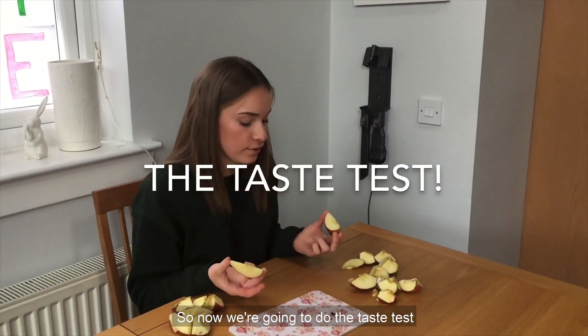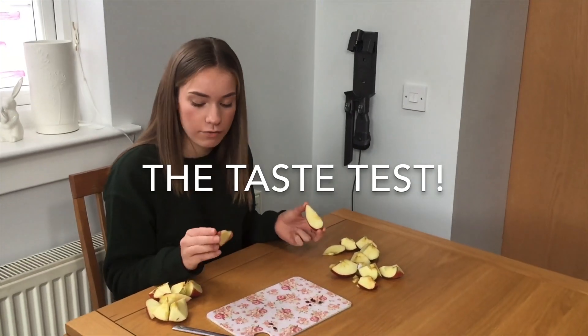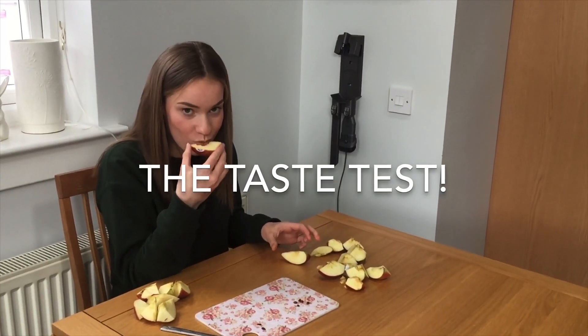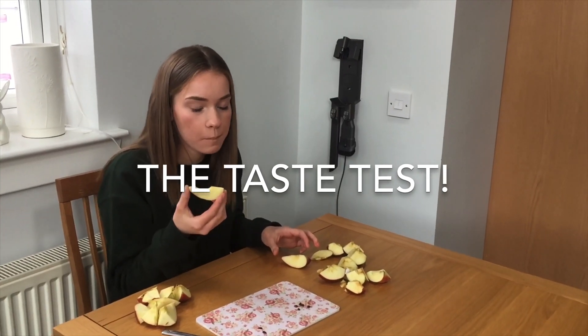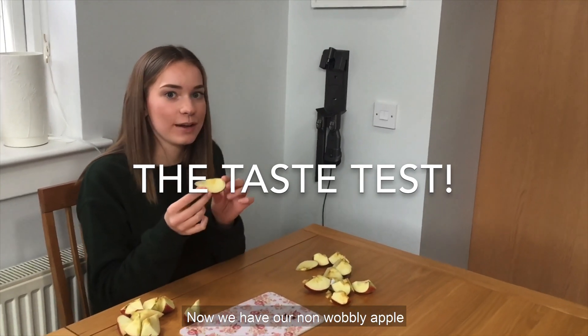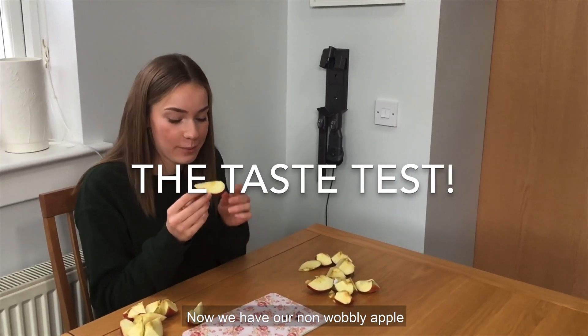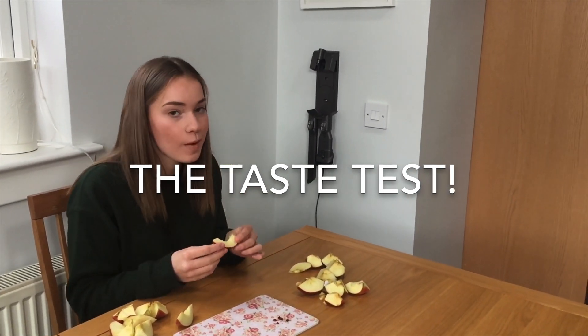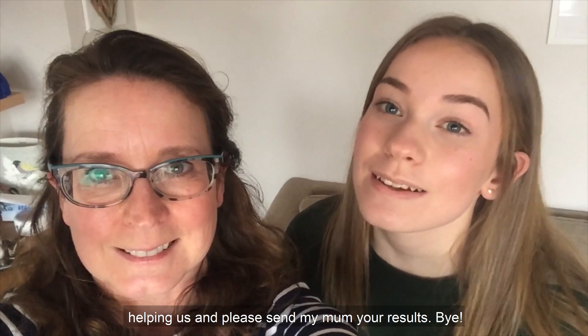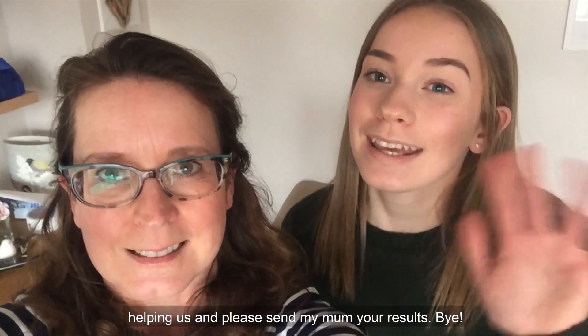So now we're going to do the taste test. First we have our wobbly apple. It's okay but not perfect. Now we have our non-wobbly apple. Mmm. I hope you enjoyed this experiment — thanks for helping us and please send us your results. Bye! Stay safe.